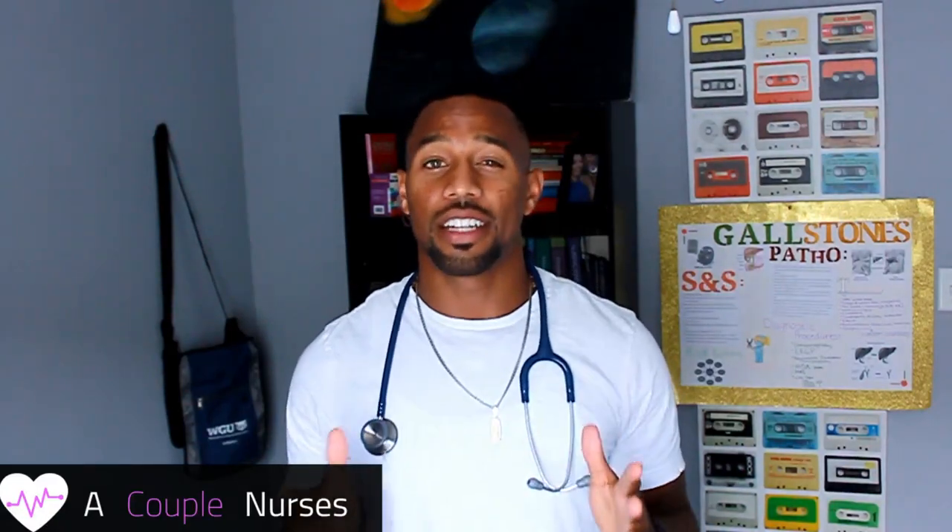So first off, congratulations for deciding or even considering on becoming a nurse and looking for nursing programs. I've been in WGU's online nursing program for about 18 months now, and I've enjoyed myself and I've learned a lot. It's been tough, but what I want to do with this video is address some of those people that have questions about how to get into the online program and what are the key factors they're looking at when they want to accept you.